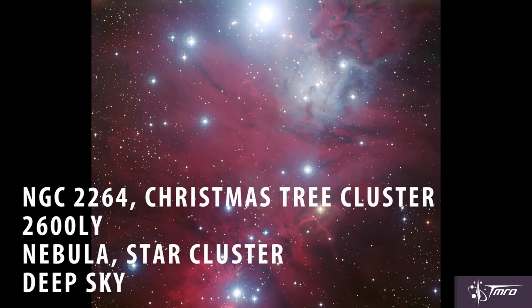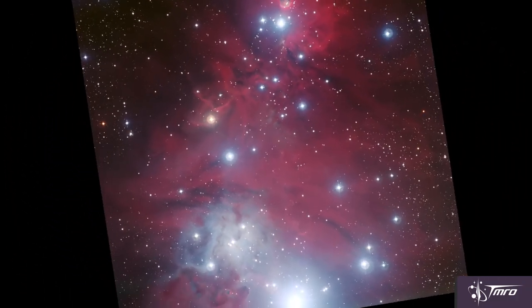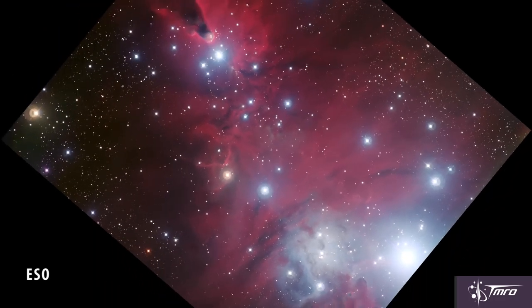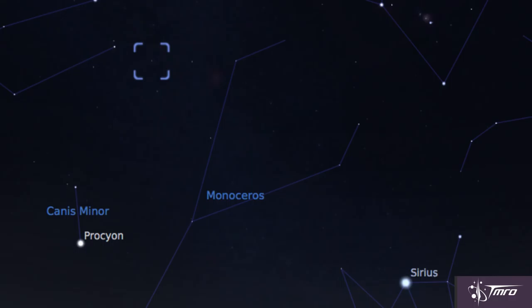Our third target is NGC 2264, the Christmas Tree Cluster — how festive! A cluster of stars that just so happens to appear in the shape of a Christmas tree, and its best time for visibility is December. You'll need a telescope to capture this target, which sits about 2,600 light-years away in the constellation Monoceros. An easy way to find it is to look for the bright star Sirius and then move 20 degrees to the northwest.